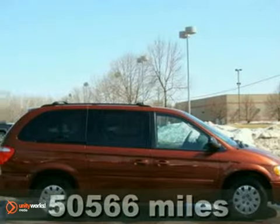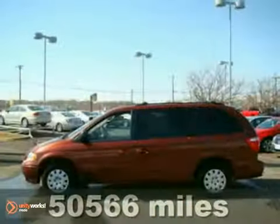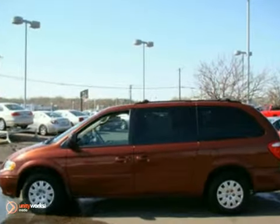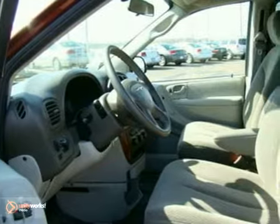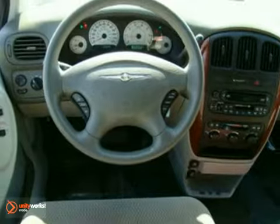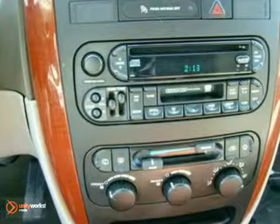We feature 100% inspected vehicles, like this 2007 Chrysler Town & Country LX. There's unbeatable value to be found in this minivan. It has lower than average miles, combined with quad seating and all the amenities you need to keep your family and your pocketbook happy.